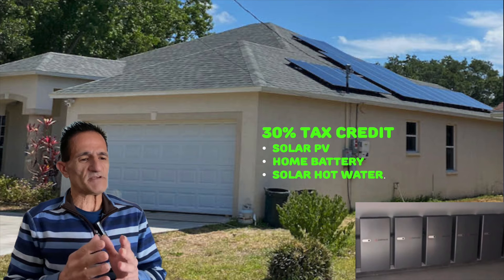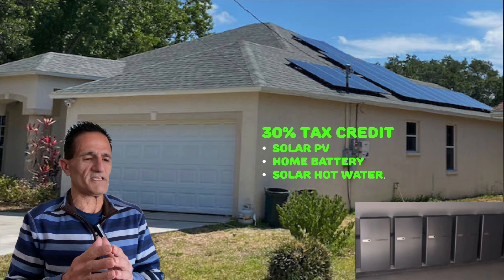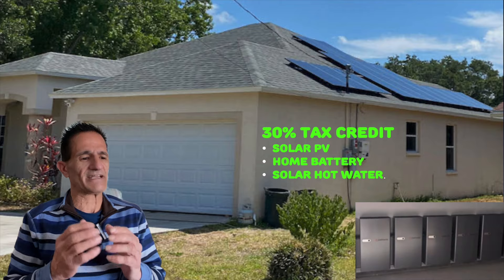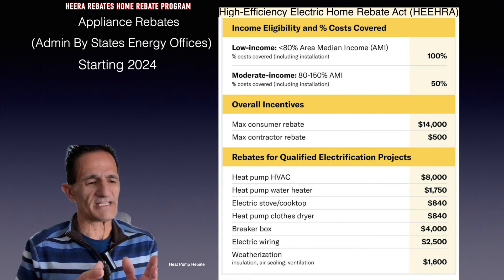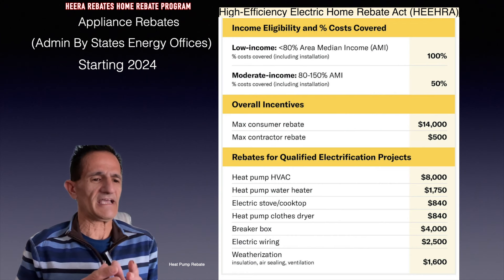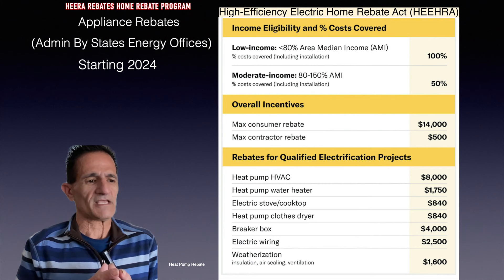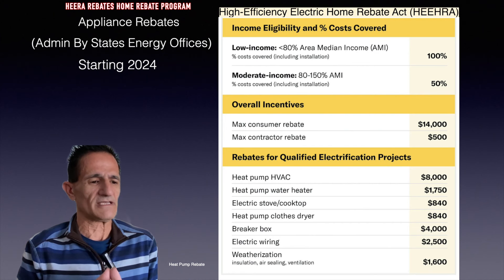There's a 30% tax credit from the federal government for home solar PV, home battery, and solar hot water. By the way, there's not a tax credit on solar pool heating. There are also appliance rebates available under the High Efficiency Electronic Home Rebate Act, or HEEHRA for short. It's administered by the state energy offices starting in 2024, and it's actually funded by the federal IRA Act — things like a heat pump and weatherization and so on.